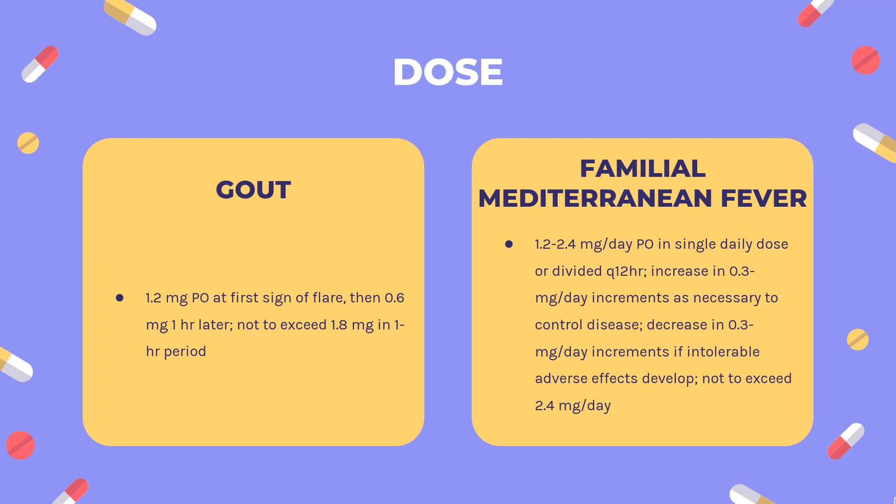Prophylaxis (Colchicine, Mitigare, Gloperba): Indicated for prophylaxis of gout flares — 0.6 mg PO daily or Q12H, not to exceed 1.2 mg per day. After a gout flare, wait 12 hours to continue prophylaxis.